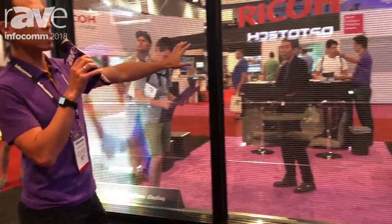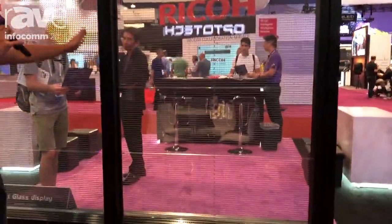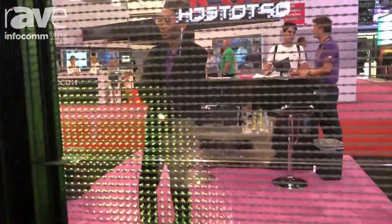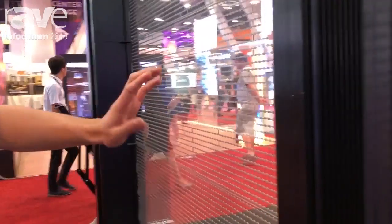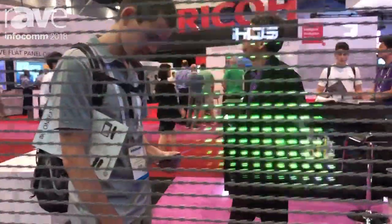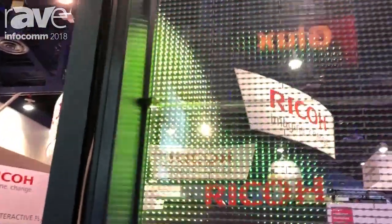This is our transparent display. You can see the transparency is quite high — like 85% — and that's a very fine finish and clear view, so you can see through everything in front of you. All the components, like the cables, nothing is on it, so you can see it's a very good product.